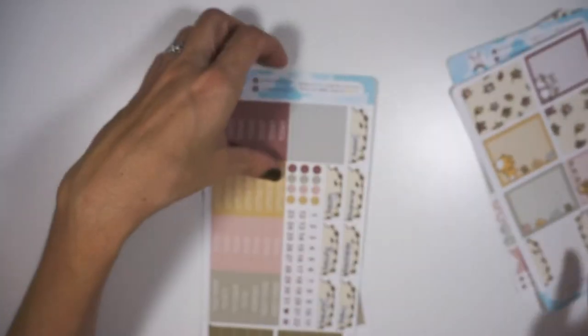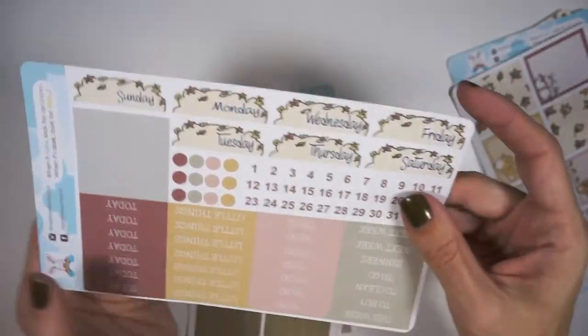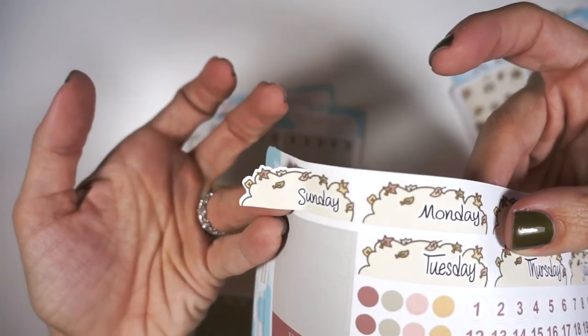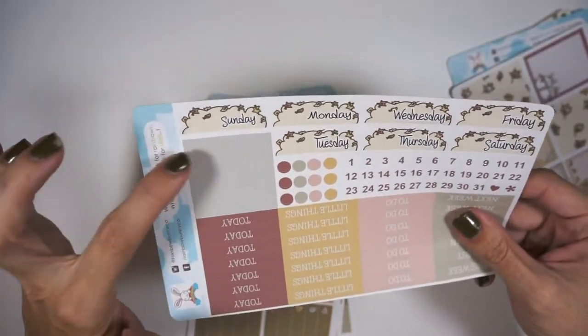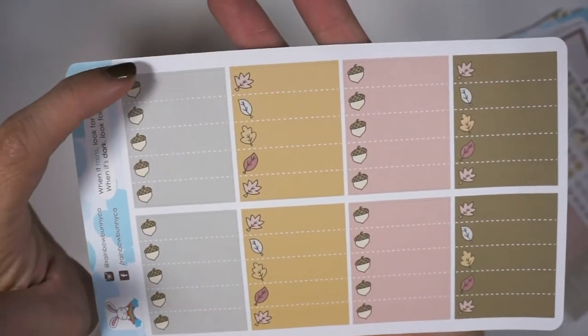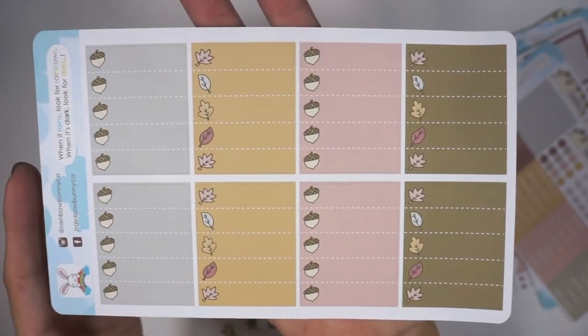Here are all the headers, your date covers, and your date dots. I love when shops cut out around the date covers like that. There are just some washi pieces, and these are her checklists — instead of doing a heart or something like that, she alternated with acorns and leaves, which I love and think is so pretty.